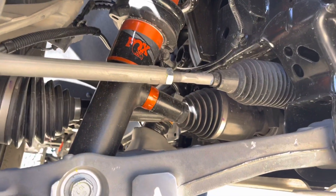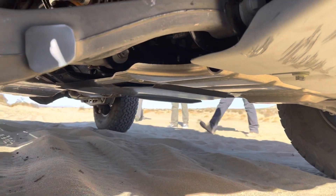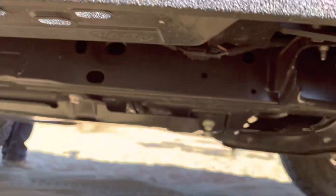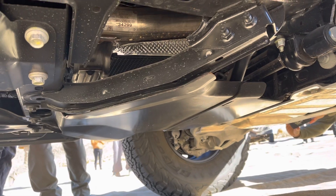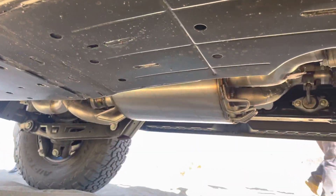Fox live suspension, these control arms are a lot beefier than the regular Broncos. Big, heavy-duty aluminum skid plates all the way front and back. Looks like the transfer case skid plate is steel. Big heavy-duty steel skid plates under the transmission, transfer case, fuel tank — everything is heavy-duty protected.